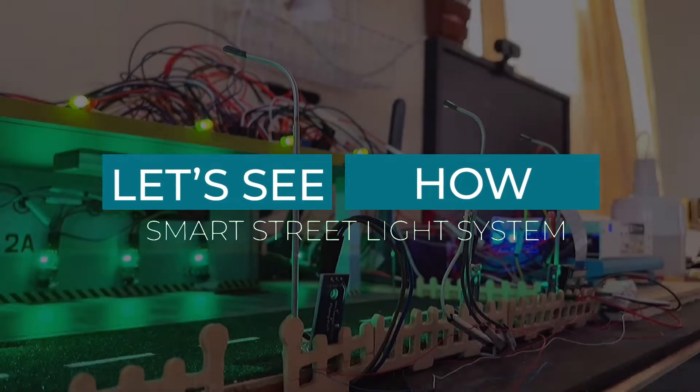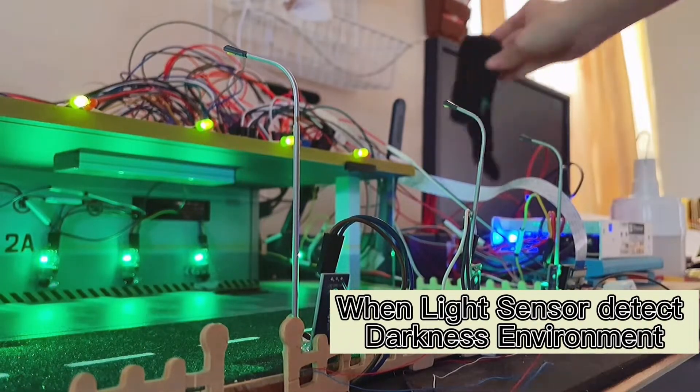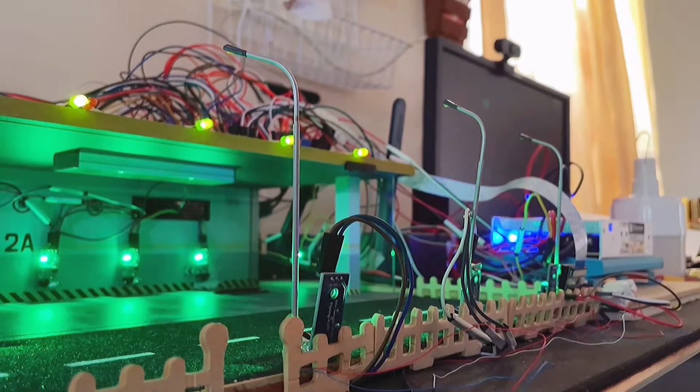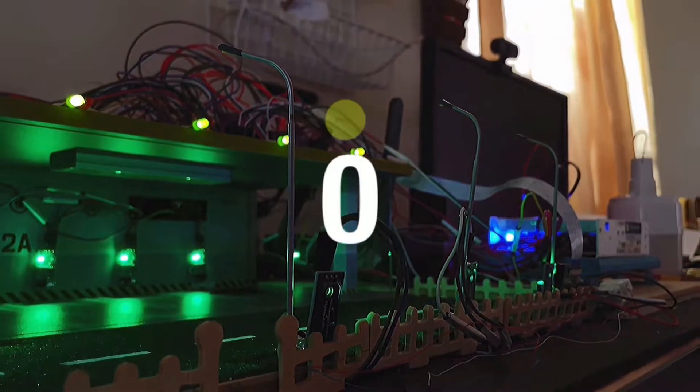Let's see how the Smart Street Light System works. When the light sensor detects a dark environment, LED 1, 2, and 3 street lights will automatically switch on within 3 seconds.